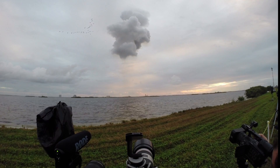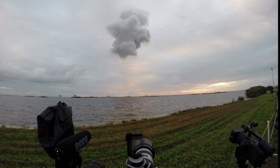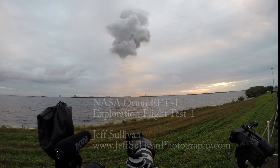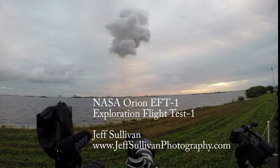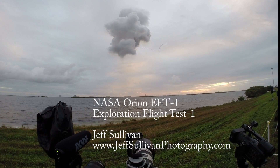Core booster now powering up to the full power mode, four minutes 10 seconds into the flight. Good chamber pressure in the core booster at four minutes 18 seconds in. My goodness!